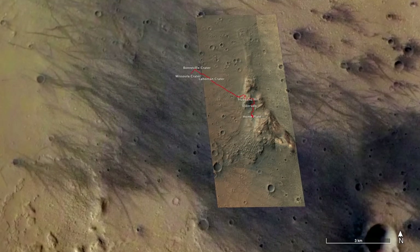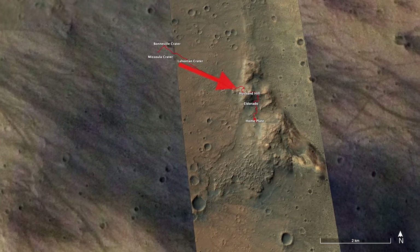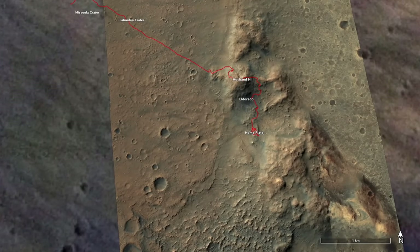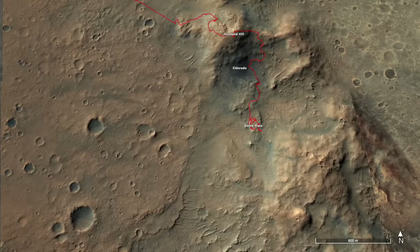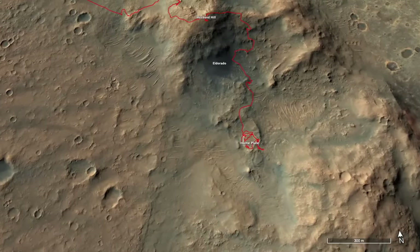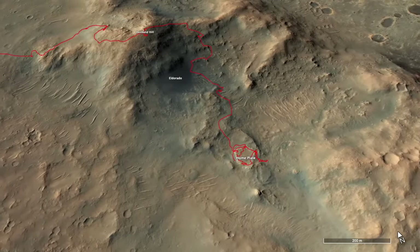So the rover team turned Spirit to the nearby hills, named to honor the seven astronauts killed in the Columbia space shuttle disaster in 2003. Spirit drove up and over Husband Hill, named after the shuttle commander Rick Husband, in search of any evidence for ancient Lake Gusev that might be preserved in the hills.